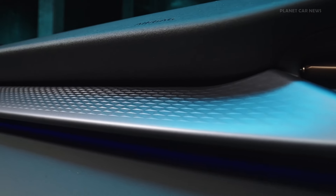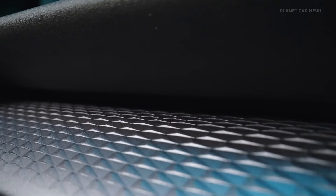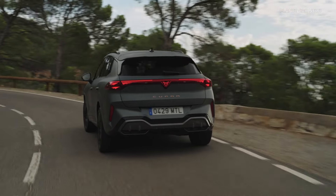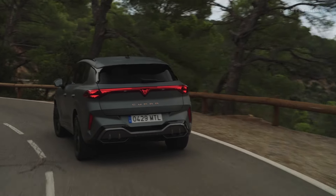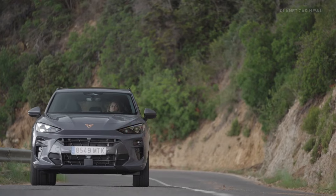The Cupra Terramar is available with five powertrain options across three technologies: petrol TSI, mild hybrid ETSI, and plug-in hybrid E-hybrid, with outputs ranging from 150 to 272 horsepower.